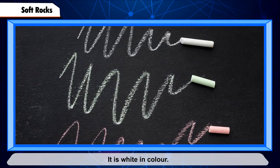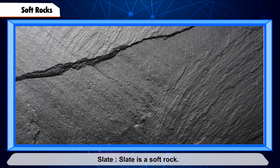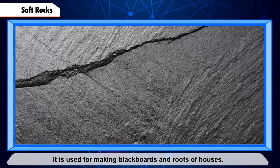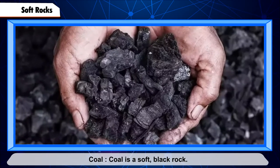Soft rocks. Chalk is a soft rock. It is white in color and is used for writing on the blackboard. Slate is a soft rock that is black in color. It is used for making blackboards and roofs of houses.